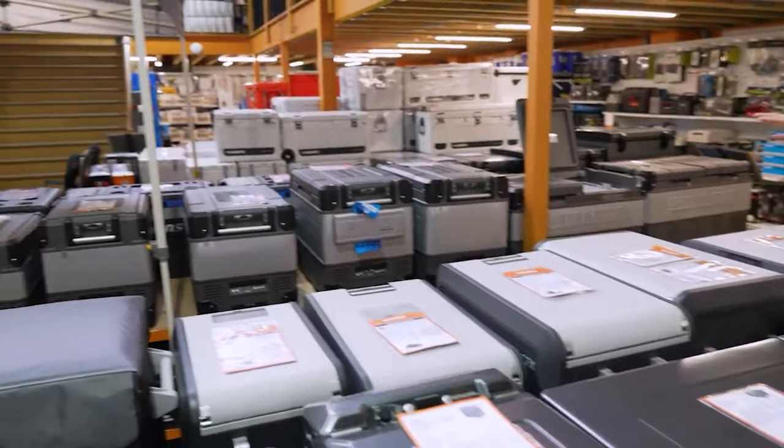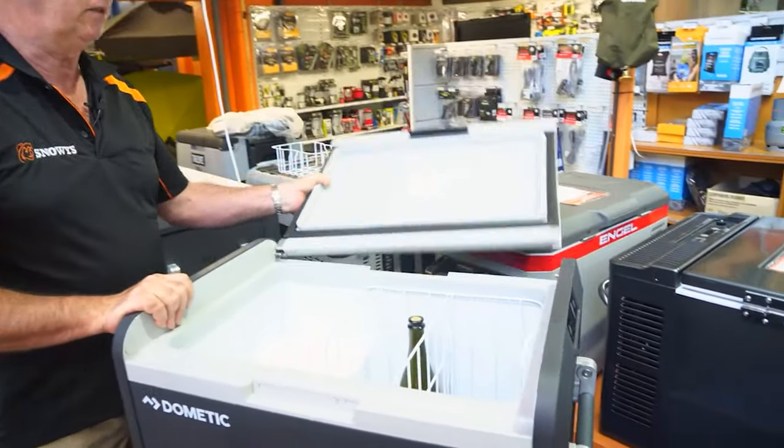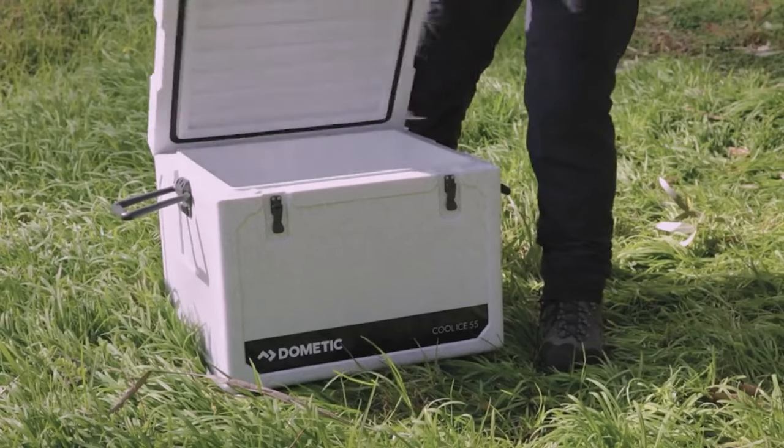Today we're talking about something that's been a question for a long time — fridges versus ice boxes. Which one do you choose and which one is the best? I'll probably start by saying I don't think there's one that's objectively best — it depends on your budget, you can use either or — but we'll cover the pros and cons. We've touched on it before with an episode about keeping food cool in summer, but we haven't really looked at fridges versus ice boxes in great detail.